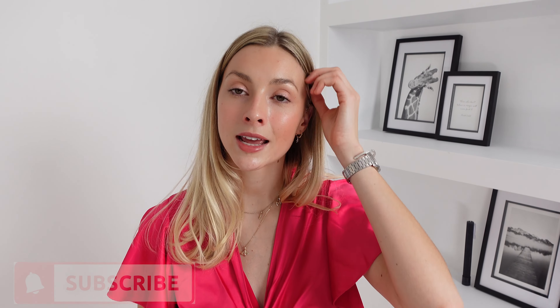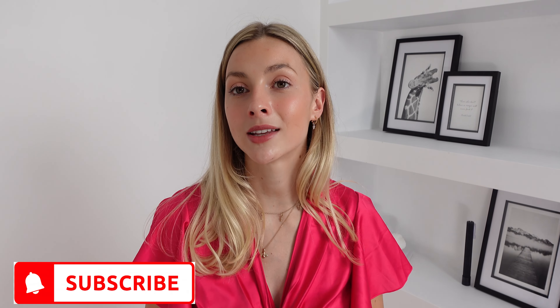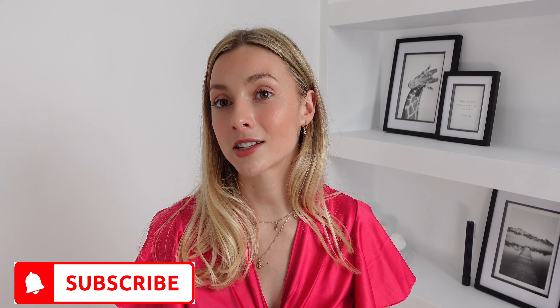I will link everything in the description box down below as I do usually. If you haven't already, please do make sure you've hit that subscribe button and the notification bell so you never miss another video. Subscribing is completely free and you can unsubscribe at any point. But before we start I just wanted to say a massive thank you to Chi Chi London for gifting me these pieces and sponsoring this video — so let's get started.